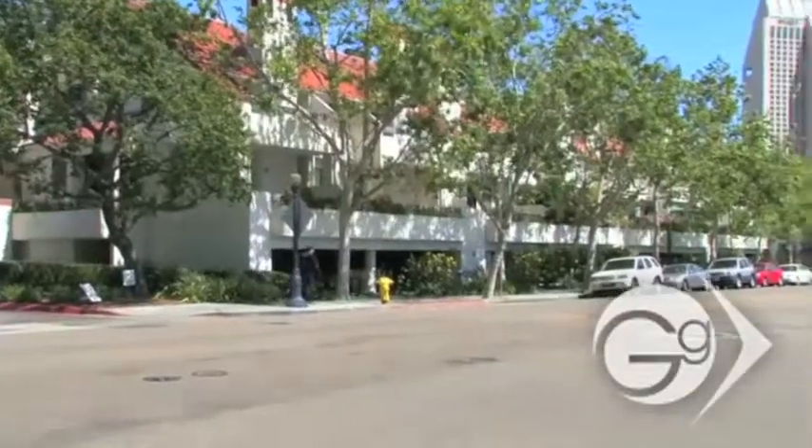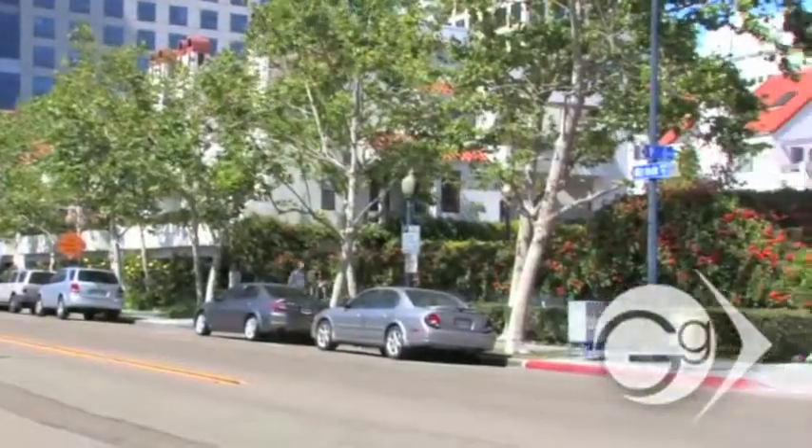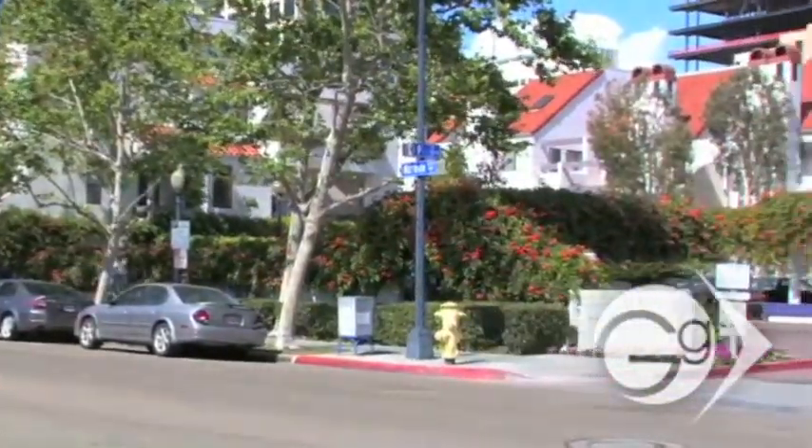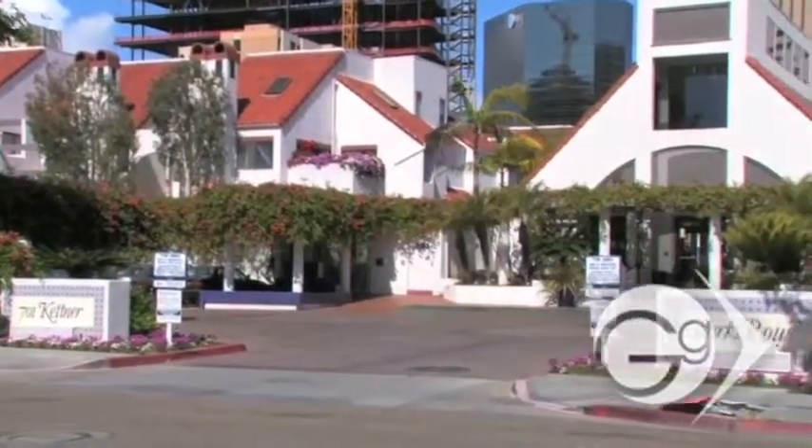It encompasses one of the largest parcels of land in all of downtown for a residential community, as it was built in 1983, which was before the housing boom that occurred in the downtown area of San Diego.